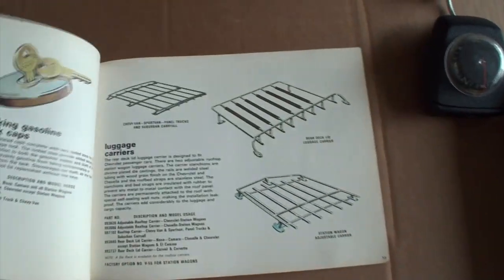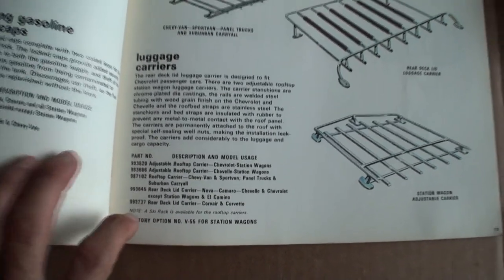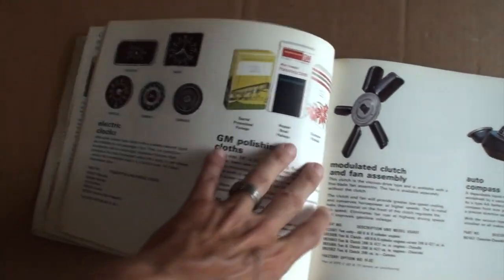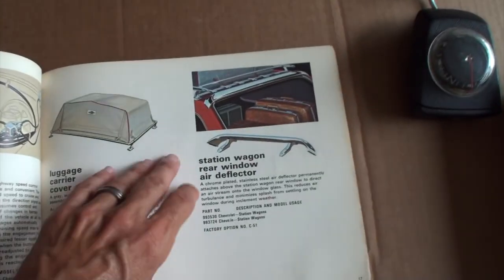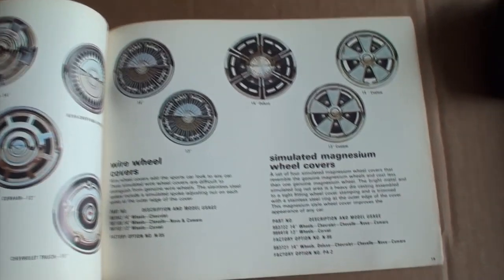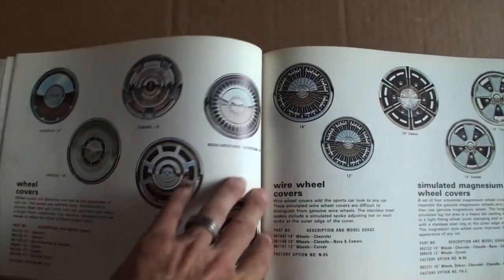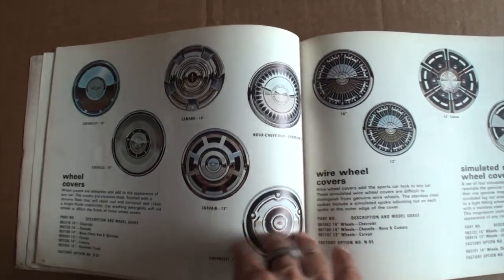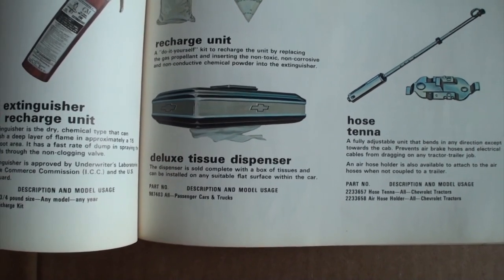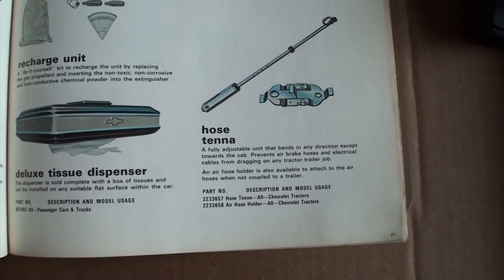Some antennas, trailer hitches. There's our rear deck luggage carrier that we feature on this car. Power brakes, lock and gas cap. There's our auto compass — you can see the part number for it. Electronic clocks, polishing cloths, rear window deflector, saddle type litter container, your luggage carrier with the Chevrolet bow tie on it, your simulated rims or wheel covers. One of my viewers corrected me and said, 'Lou, stop saying hubcaps — wheel covers.' So there you go.